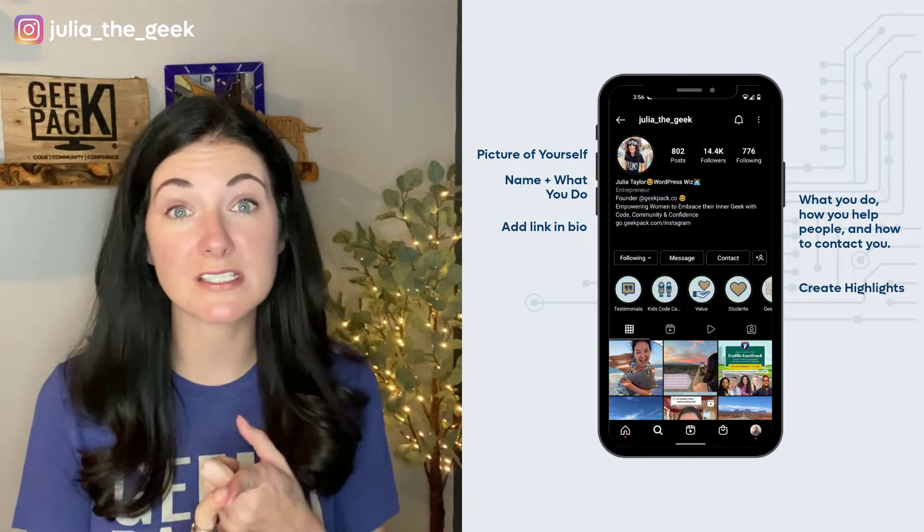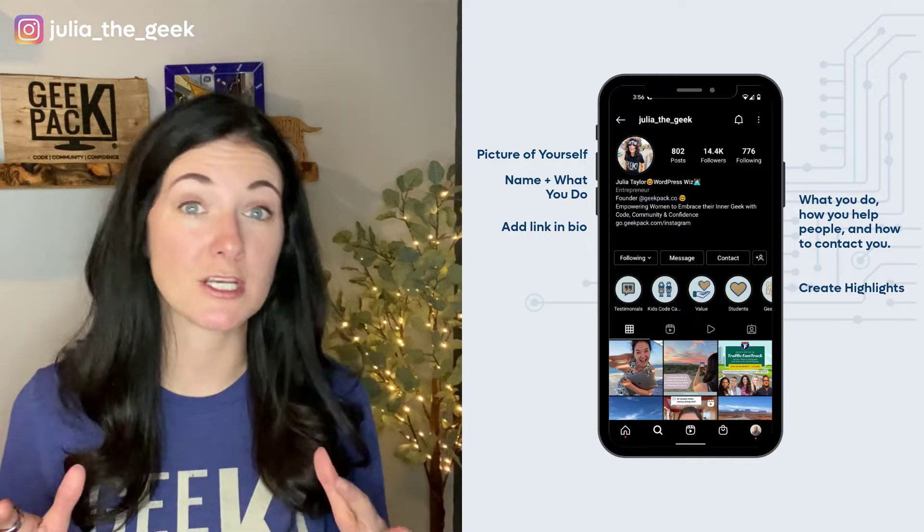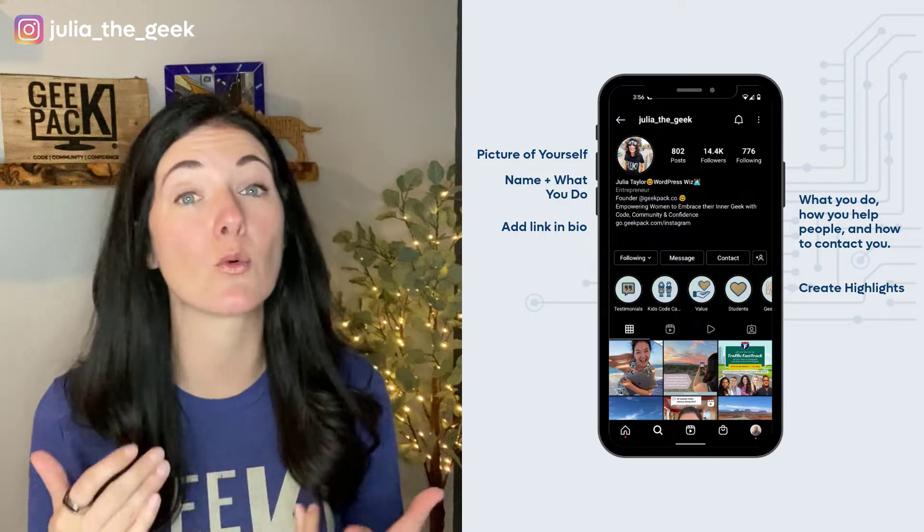You can have highlights for your services, your offers, your prices, testimonials, FAQs — whatever information you want your potential clients to easily find on how to work with you and what to expect. These are all really important steps to take before you even start sharing content. When you're ready to start posting, it's really important to stay consistent with your branding so people start to recognize you. If you have professional branding, reference those guidelines. If not, choose a color palette, maybe one to two fonts, and keep that consistent throughout all of your content.